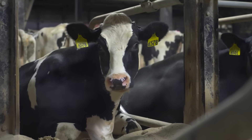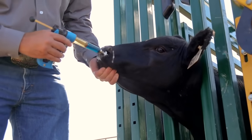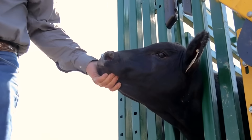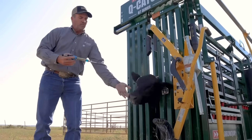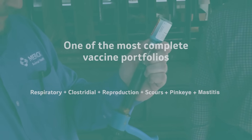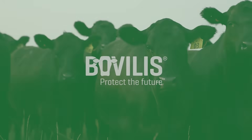Merck is committed to addressing challenges occurring in the livestock industry — whether evolving diseases or labor shortages — through a number of ways, including innovative approaches to vaccine delivery. Today they offer one of the most complete vaccine portfolios and are committed to continuing to find new discoveries that will successfully advance cattle health.